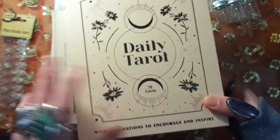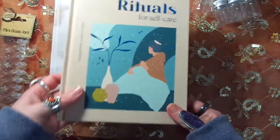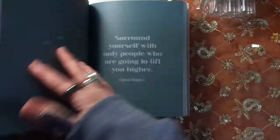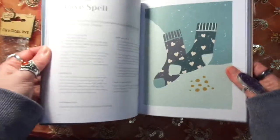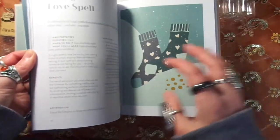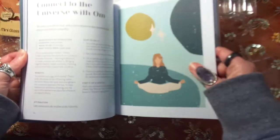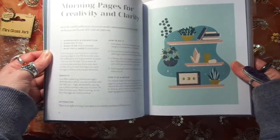I got this book for nine dollars and it's all about rituals. There are all different rituals, from meditation to making a face mask, to making a cleansing bath, casting a love spell, morning stretches, connecting to the universe with om — things you can make.